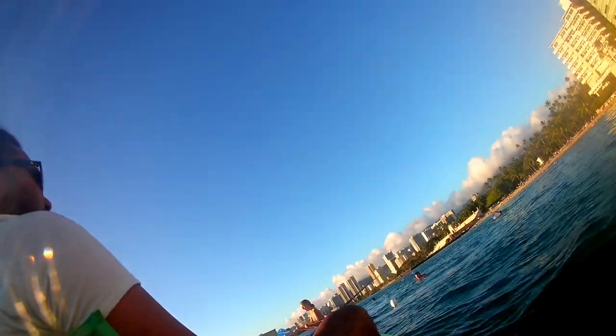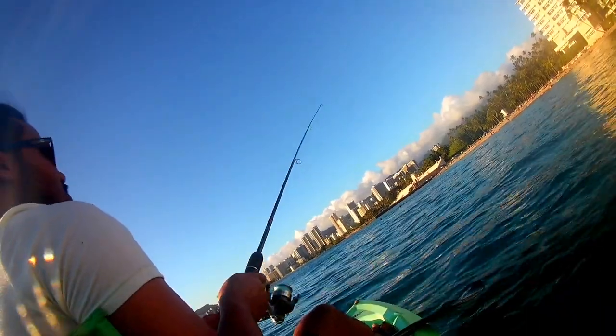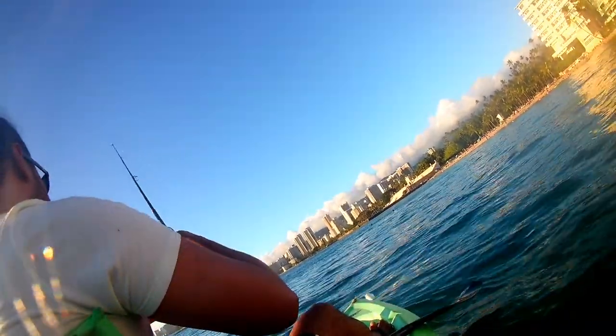I then cast my first line and hoped for the best. Meanwhile, underneath the surface, a huge school of halalu was just swimming around the area.